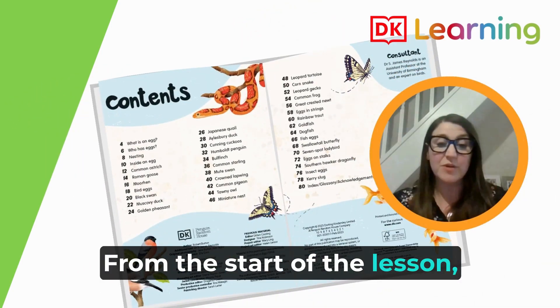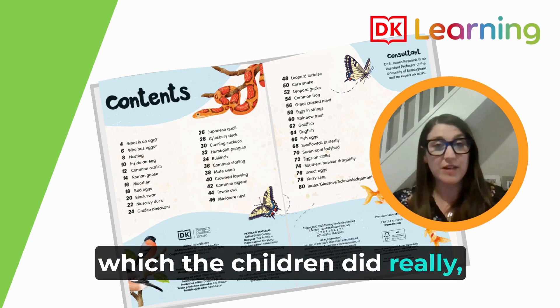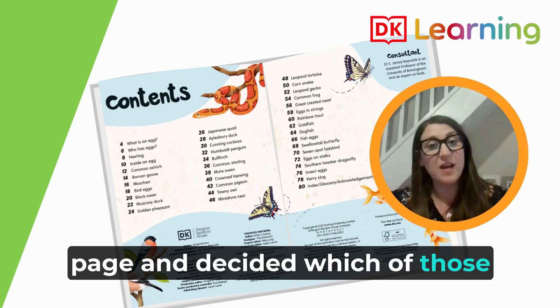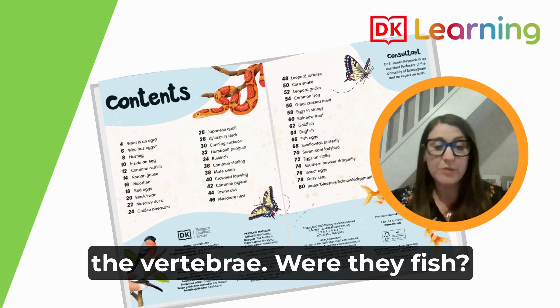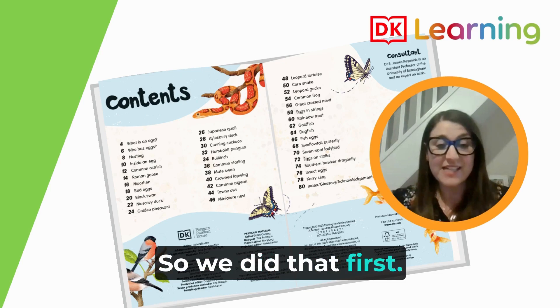From the start of the lesson we reviewed our knowledge of the different groups of vertebrates, which the children did really well at. Then we looked down the contents page and decided which of those animals were different parts of the vertebrates — were they fish? Were they reptiles? Were they birds? So we did that first.